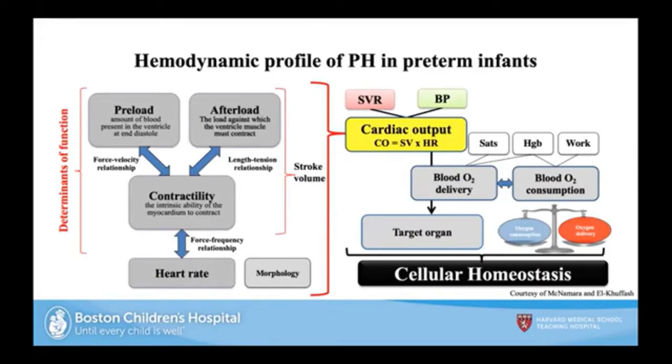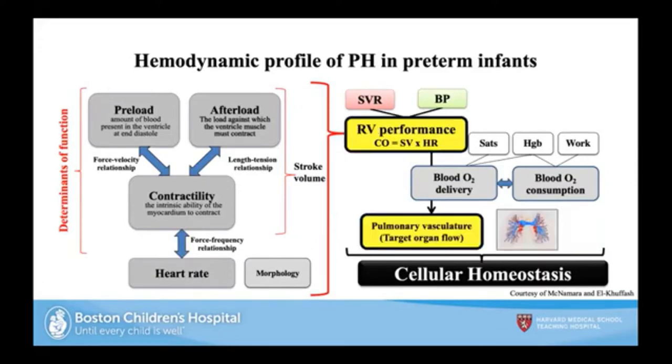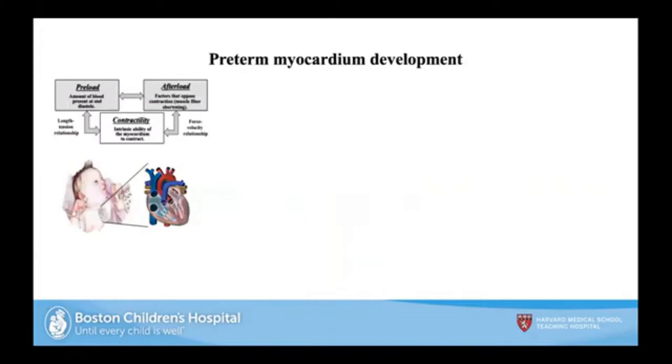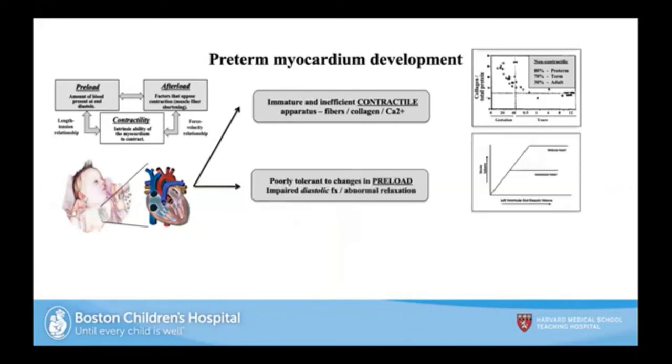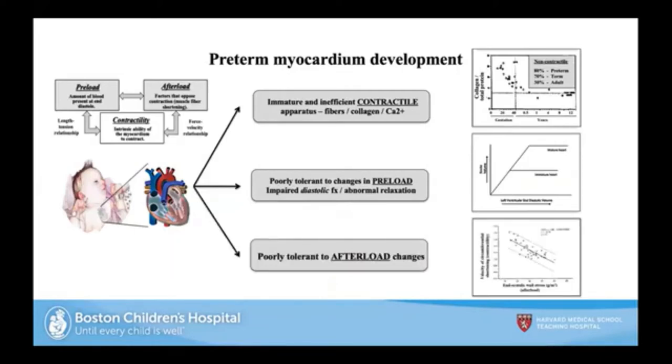In pulmonary hypertension, we focus on the right ventricle and its target organ, the pulmonary vasculature. The preterm myocardium has abnormal contractile properties. Based on the Frank-Starling curve, as preload goes up it reaches a point of maximal contractility, with abnormal diastolic function. As afterload goes up, contractility can only reach a certain maximum level. Preterm infants are at a disadvantage with alterations in loading conditioning and augmenting cardiac output.